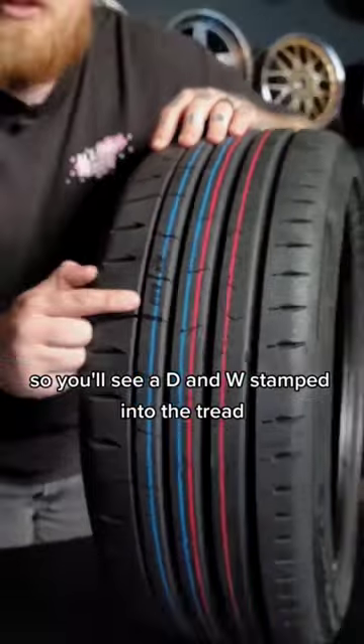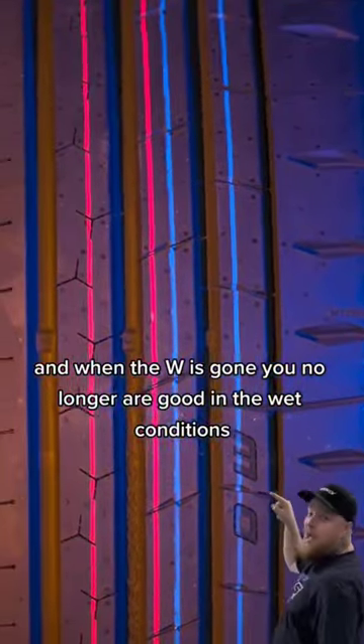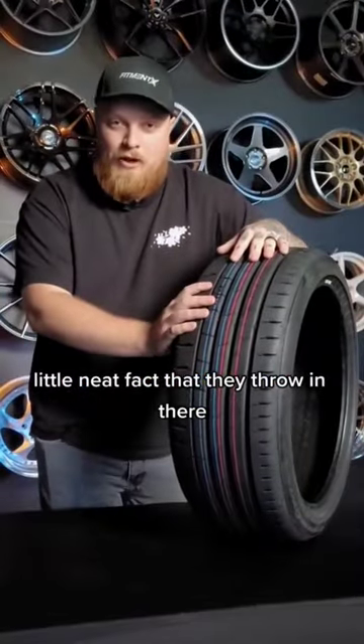You'll see a D and W stamped into the tread. When the W's gone, you're no longer good in wet conditions. When the D is gone, you're probably gonna want to replace the tires. A little neat fact they throw in there.